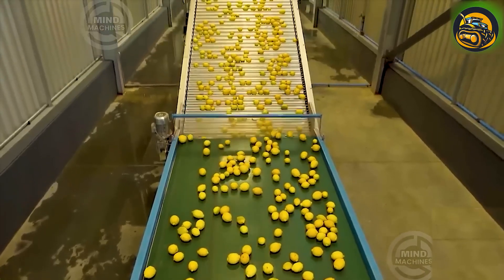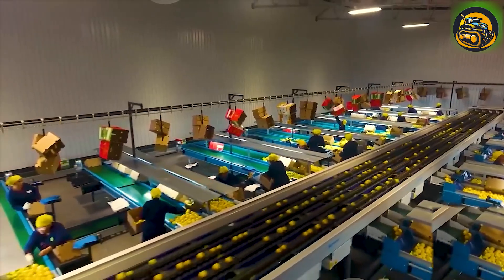Each lemon undergoes meticulous scrutiny for size, color, and blemishes, ensuring only the highest-quality produce advances.